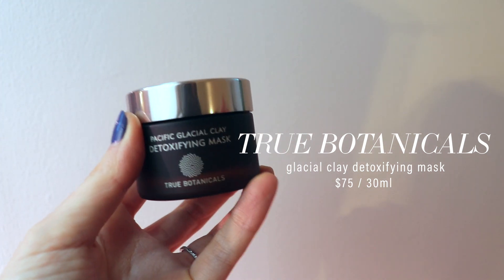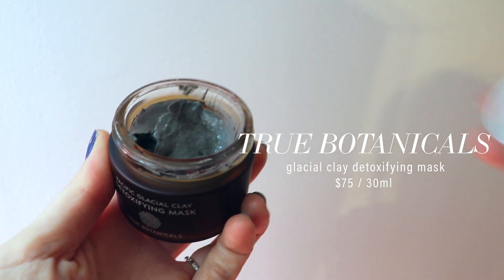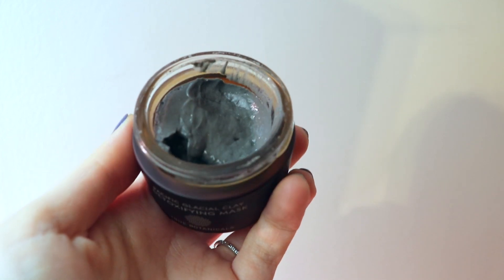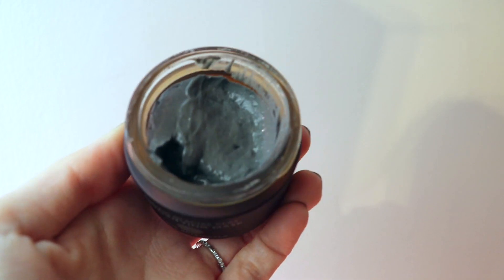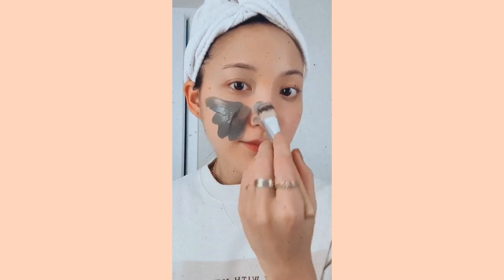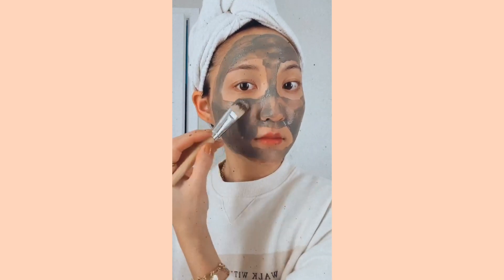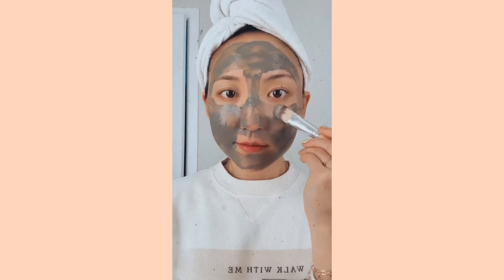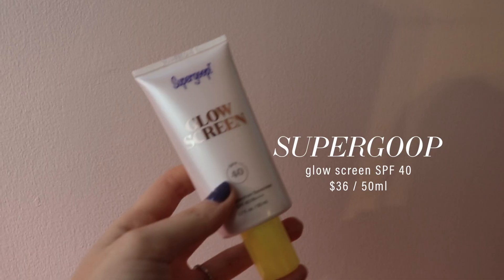There weren't that many mass launches this quarter, but I'm very happy with this one: the True Botanicals clay mask. This is one of the most hydrating clay masks out there — I know that sounds like an oxymoron, but the texture is so beautiful, it glides on your skin, and even the washing-up process feels like a normal rinse. It doesn't feel like a clay mask at all. While it has the functionality of extracting impurities and minimizing pores, it also hydrates your skin. It's magical, and that's why I think the $75 price tag is actually worth it.